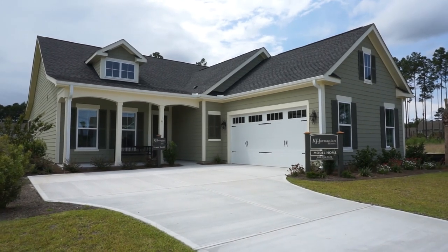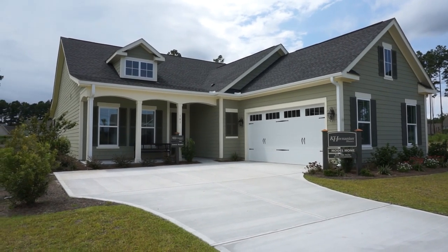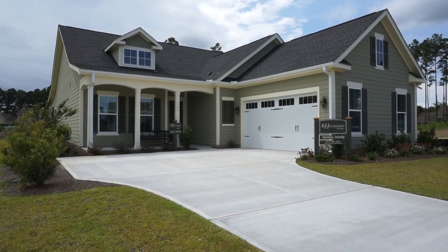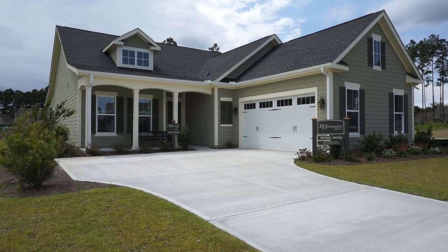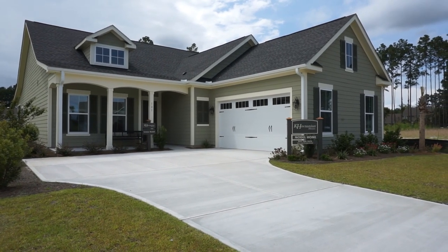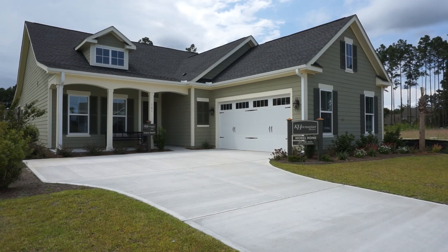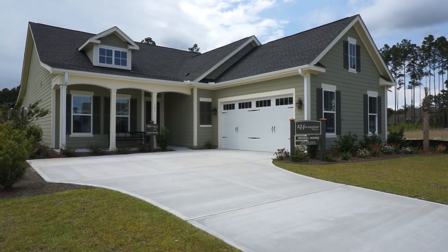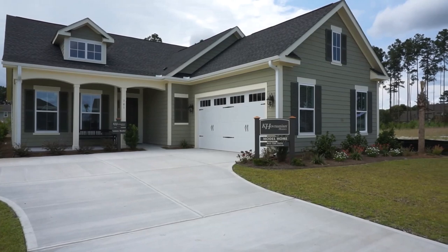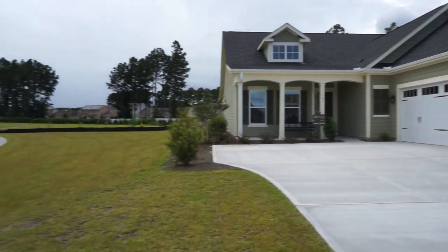Hello everyone, this is Richard Kadish, owner and broker in charge of GoGated Realty, Hilton Head Island and Bluffton, South Carolina. Today is August 27th, 2019. We're in Bluffton at Hampton Lake, the award-winning gated freshwater lake community. It's a navigable lake, and we're here today to look at the Luz model by K. Hovnanian Homes. It's one of seven they offer, with prices from four to six hundred thousand.